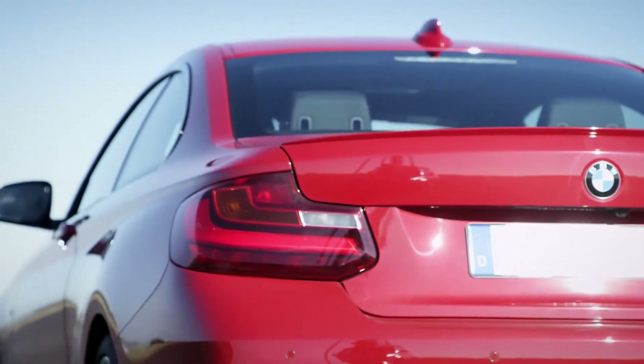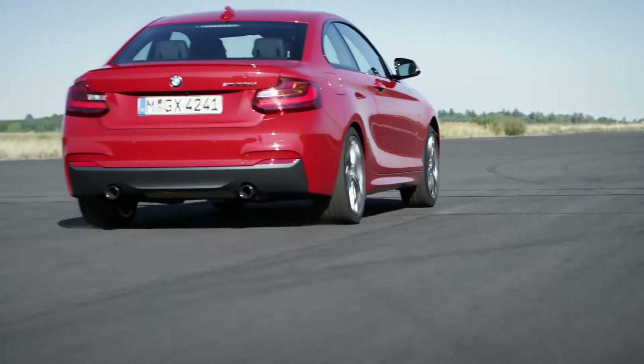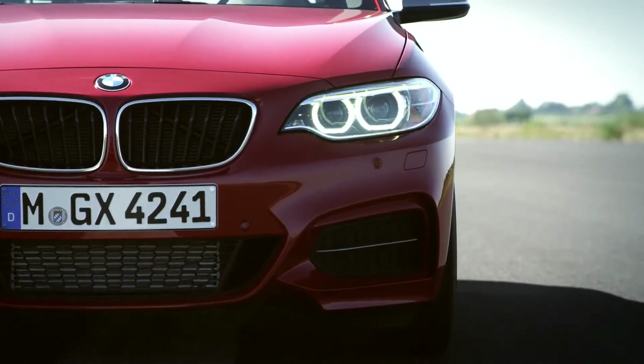If you put the pedal to the metal, this engine really punches the car from 0 to 100 kilometers per hour in only 4.8 seconds. For all models we offer the twin power turbo technology and efficient dynamics measures such as eco pro mode and coasting through the head assistant.